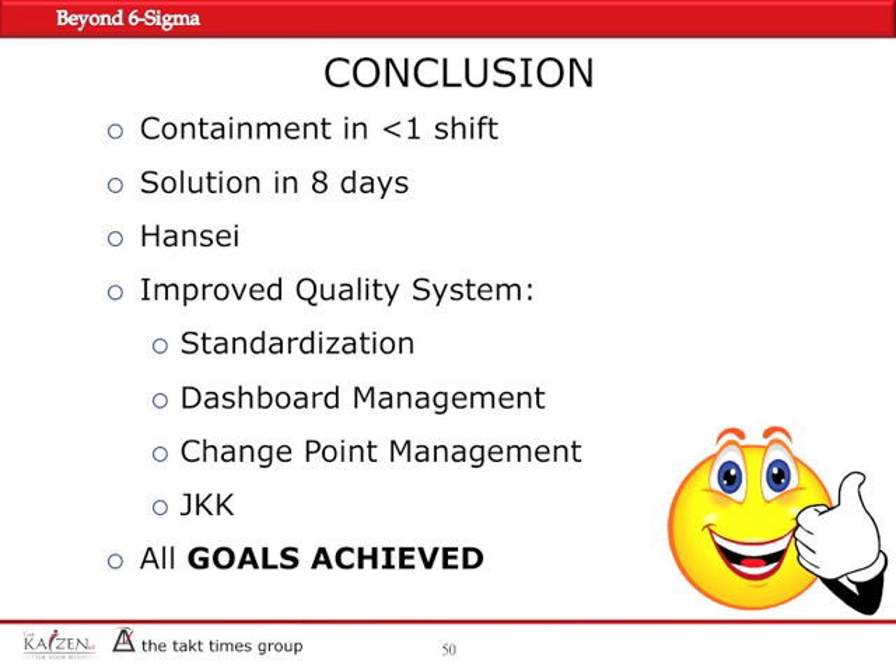We conducted Hansei activity — lessons learned — and improved the quality system through standardization, dashboard management, change point management, and JKK. We were able to proudly announce that all goals were achieved. Thank you very much for your time and attention.